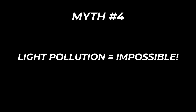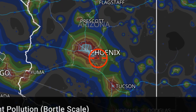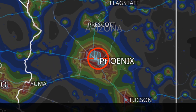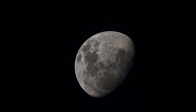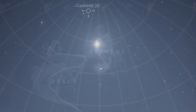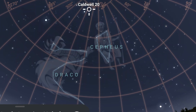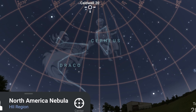Myth number four: light pollution makes astrophotography impossible. I image from Bortle 6 suburbs and I've captured faint galaxies and sprawling nebulae — I've even captured good luminance data from Bortle 9. Light pollution is annoying but it's not a wall; it just changes how you play the game. Avoid shooting with the moon — it adds harsh gradients and overwhelms faint detail, especially in already light-polluted skies. Aim for targets with higher altitudes; the higher your target, the less atmosphere and light pollution you're shooting through.